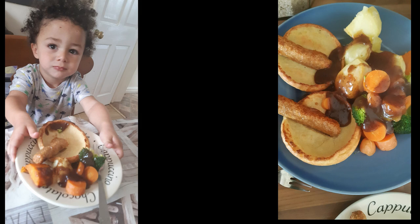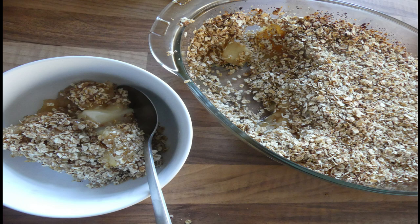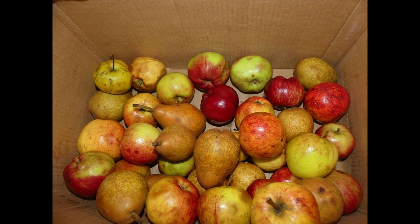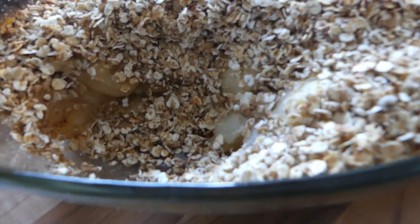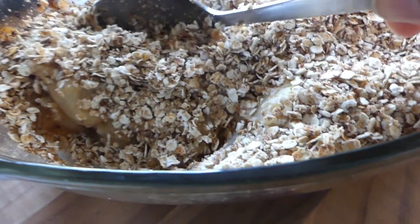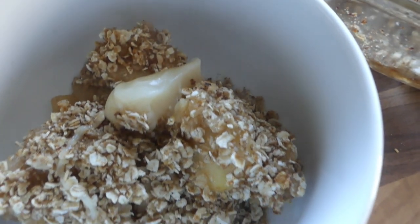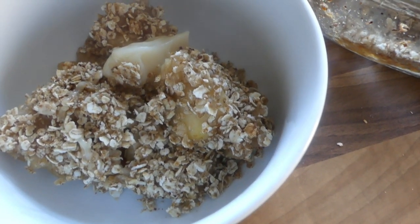I tried to make toad in the hole and it didn't come out quite well. Then after that I made apple crumbles. The kids were out in the garden and we picked up some apples and pears that the landlord had left — we found a load of them on the floor. We washed them and made an apple crumble and served it with vegan condensed milk. It was absolutely delicious.